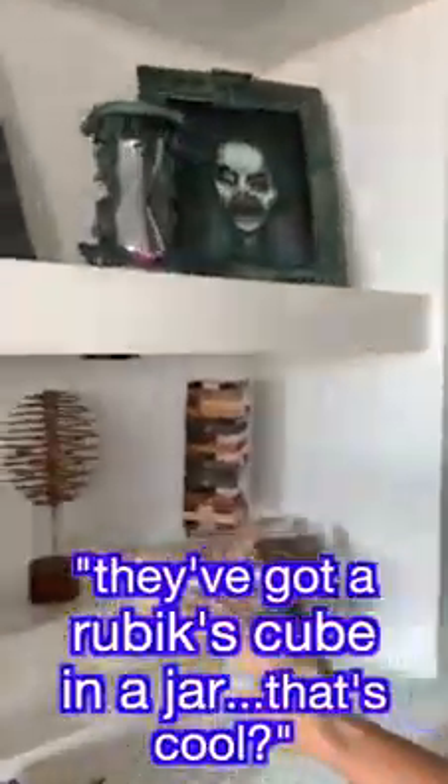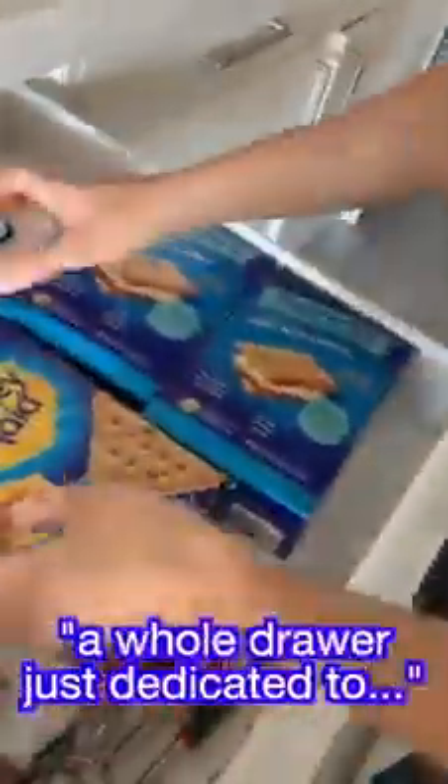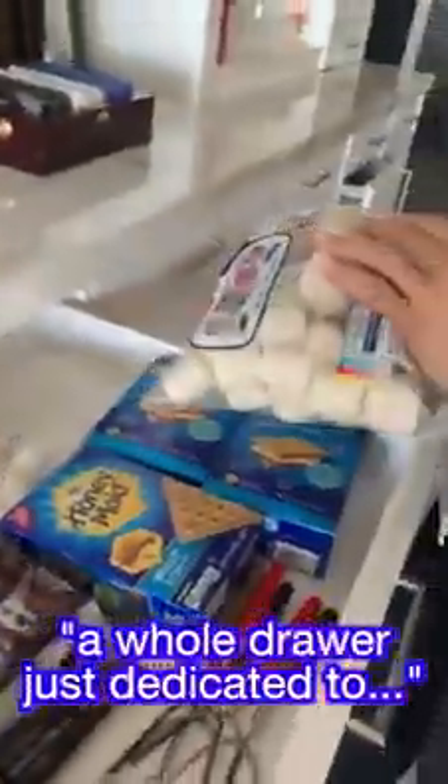This is what you do when your friends are out. We got a Rubik's cube in a jar — that's okay — and another Rubik's cube. Oh my god, that's awesome. And a whole drawer just dedicated to s'mores materials. Oh my gosh!